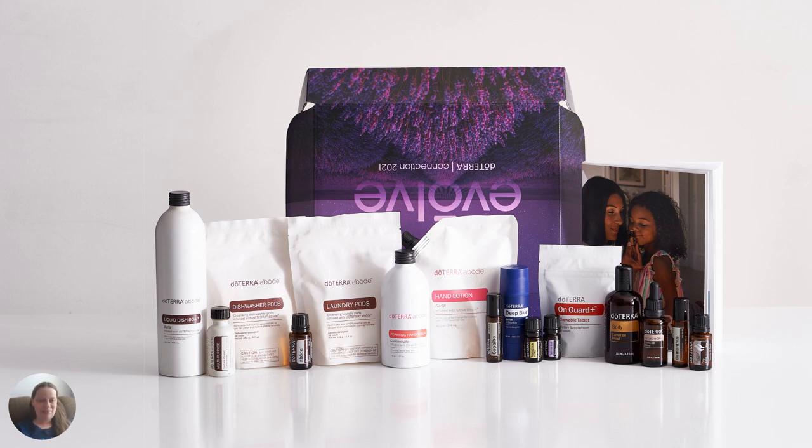And even if you already have a membership, you can still get a convention kit. This is the brand new products that have just been released from doTERRA convention. They announced them yesterday, and I'm recording this today. The kit is limited time, so if you're watching this later on, the products will be available in early October. But as the kit, you can get them right now, and once they're sold out, unfortunately, they're gone. If you want this kit and the bonuses, you'll want to hop on it. I'm going to have a link with this recording for you to head over and purchase from me.